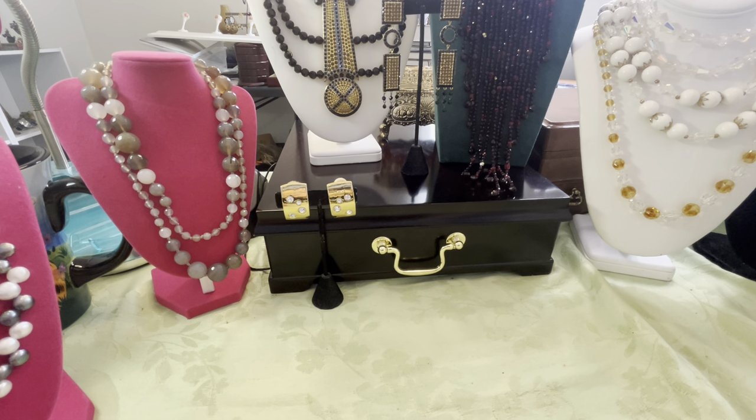Hey, it's Anna. Welcome back to my channel. If it's your first time here, welcome. This is my preview video for my live auction that I will be having tomorrow evening. It'll be on Monday, February the 12th at 8 p.m. Eastern Time. And these are some of the items that I'll be bringing.